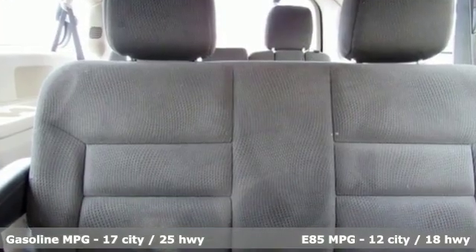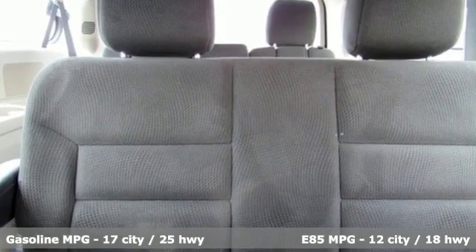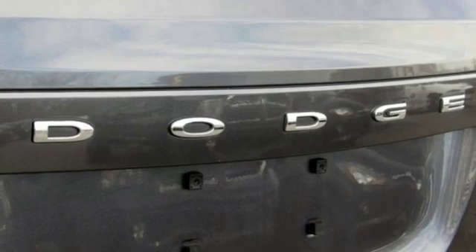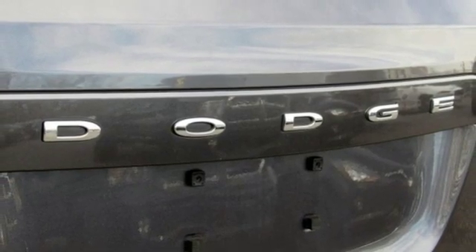And it comes with all the amenities you need: streaming audio, wireless phone connectivity, dual zone climate control, auto dimming rear view mirror, and 4 12-volt power outlets.